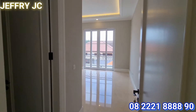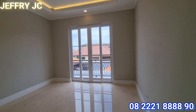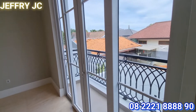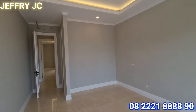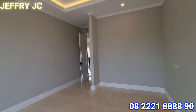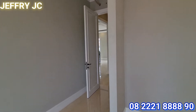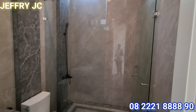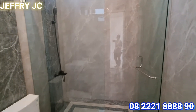Selanjutnya kita lihat kamar tidur anak pertama di lantai dua. Di kamar tidur ini juga memiliki balkon yang menghadap view ke kolam renang, dan bukaan jendela yang besar banget. Silingnya pun sudah menggunakan desain drop ceiling jadi kesan mewahnya tetap dapat sobat JC. Dan di kamar tidur ini ada satu kamar mandi dalam yang lumayan besar.